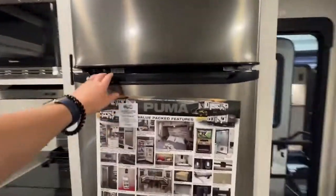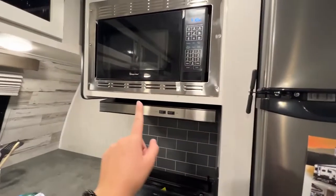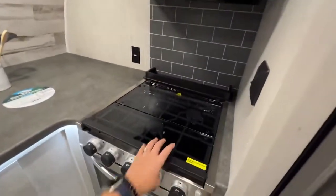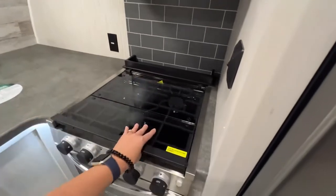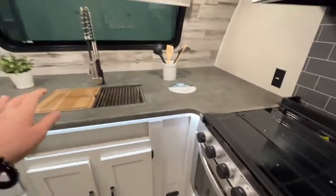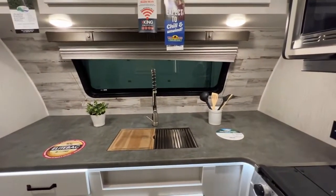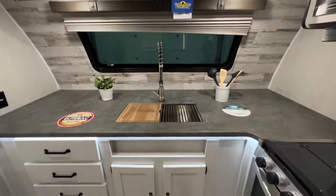Getting into this front kitchen, you have a stainless steel refrigerator, stainless steel microwave, range hood, three burner stove top with a glass cover, and of course your oven. The sink is all the way at the front and you have this huge tinted window so you can have a gorgeous view when you are cooking, washing dishes, and whatnot.